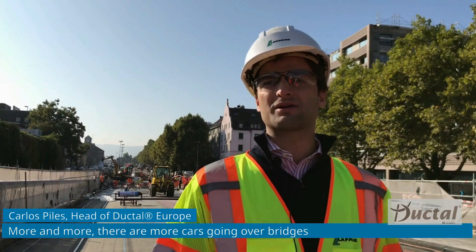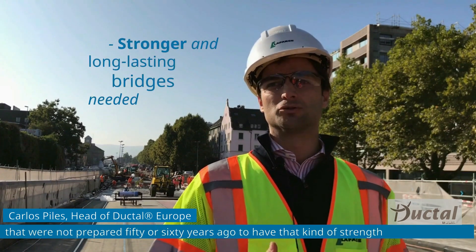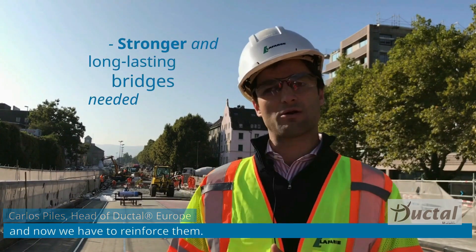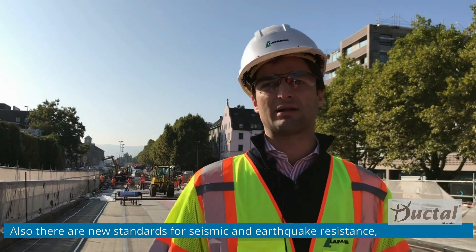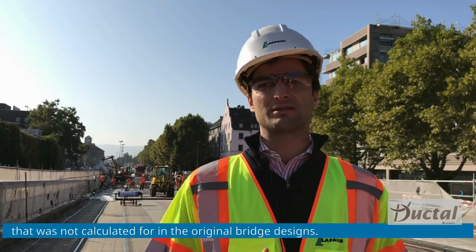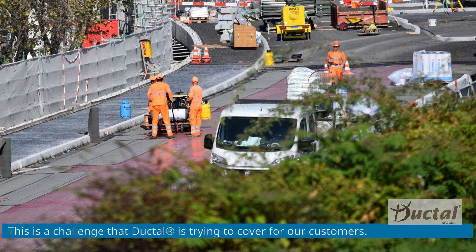More and more we have more cars going through bridges which were not prepared 50 or 60 years ago to have that strength. Now we have to reinforce them, and there are also new standards for seismic and earthquake reasons — something that was not calculated when the bridges were originally designed. So there is a challenge that Ductal is trying to cover for our customers.